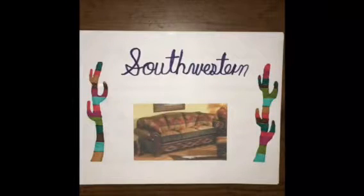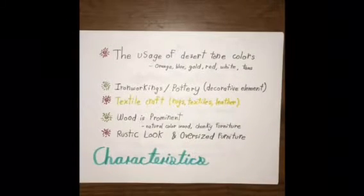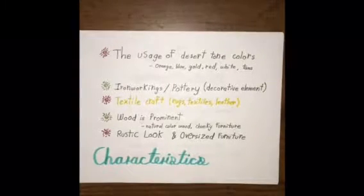Hello, I'm Pablo and I will be talking to you about the Southwestern furniture style. To start with some characteristics, it deals with the usage of desert-toned colors, iron workings and pottery, and also textile craft.